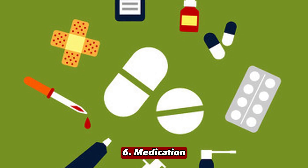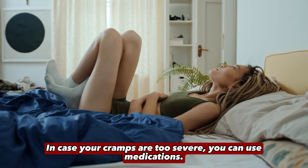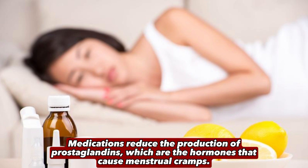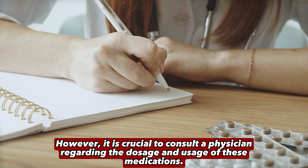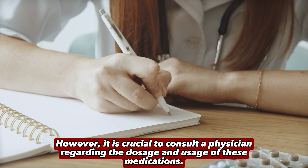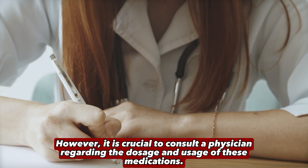6. Medication. In case your cramps are too severe, you can use medications. Medications reduce the production of prostaglandins, which are the hormones that cause menstrual cramps. However, it is crucial to consult a physician regarding the dosage and usage of these medications.